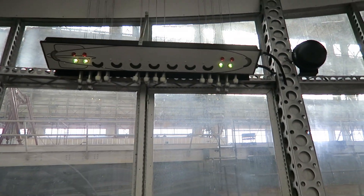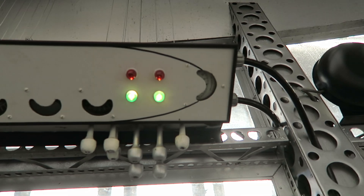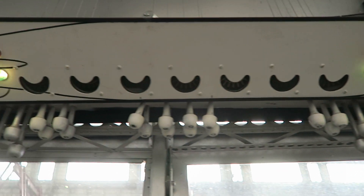That's the ballast board, which controlled the release of water ballast from various positions in the ship, from bow to stern.